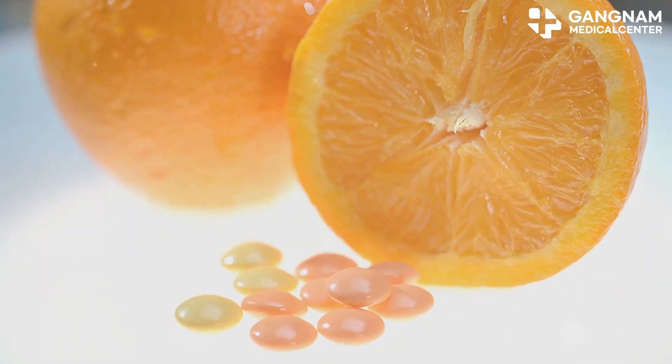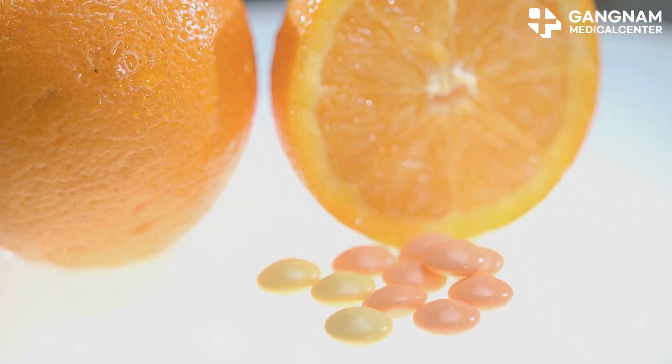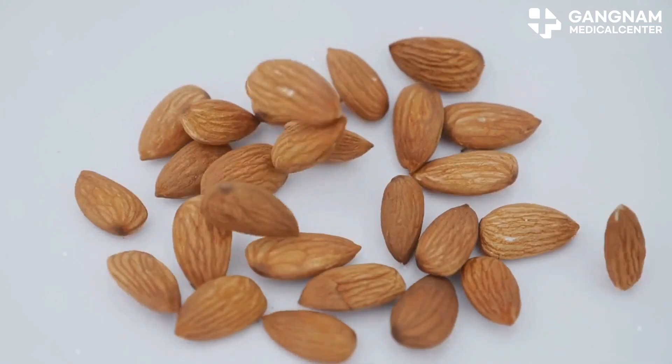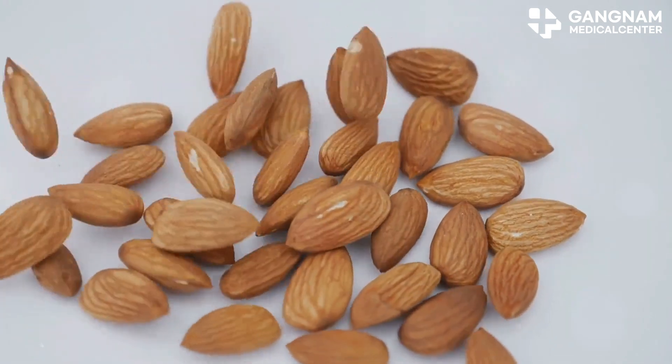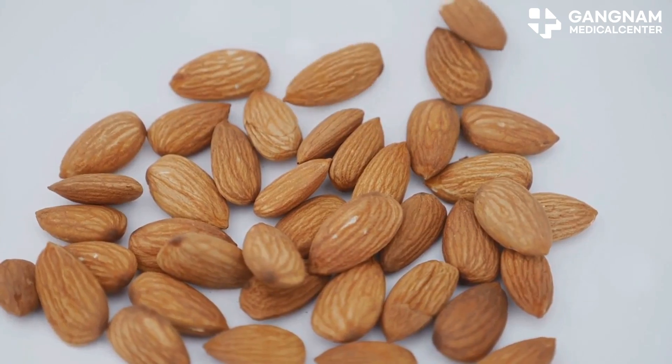Now vitamin C — it's the ultimate bodyguard. It shields stem cells from oxidative stress; think of it as rust-proofing your cells, while also tweaking gene expression to boost self-renewal. And vitamin E is another antioxidant ally, making sure your stem cells not only survive but thrive.